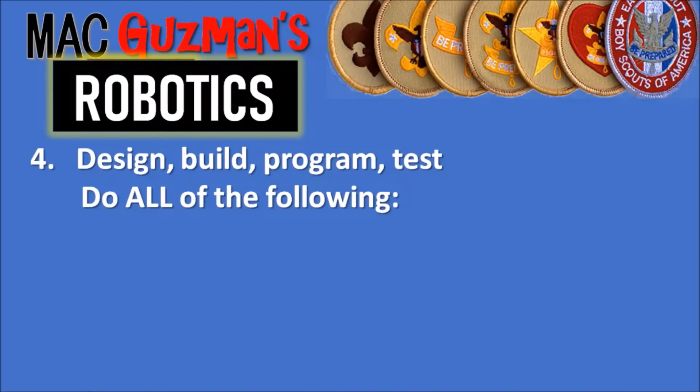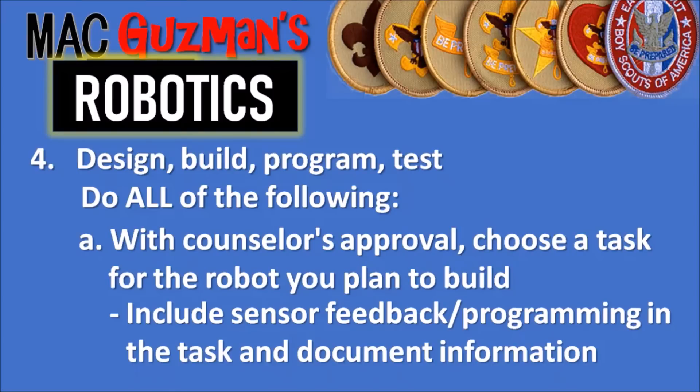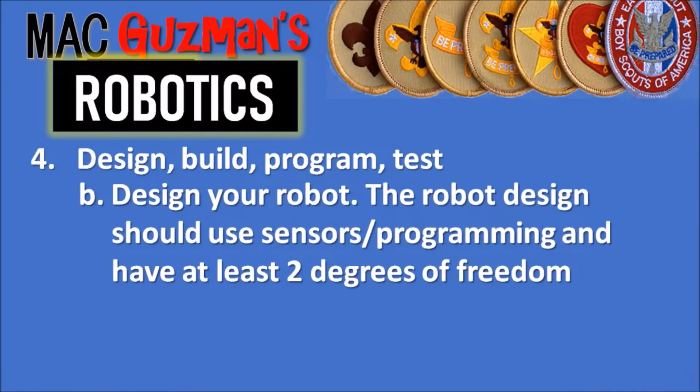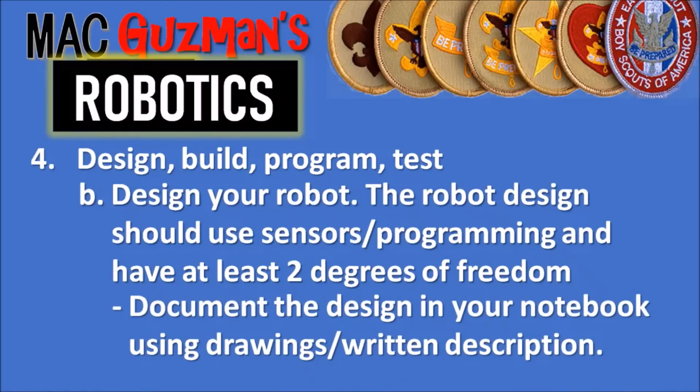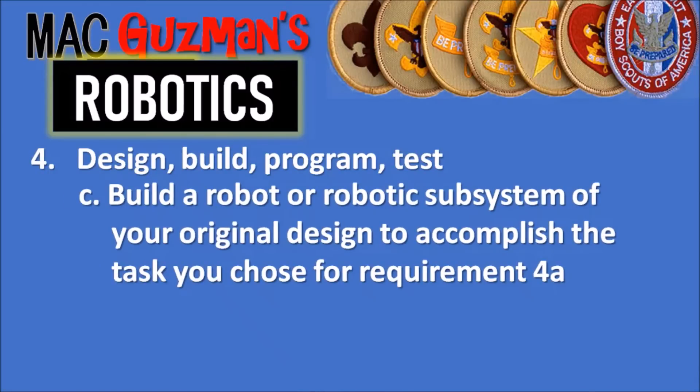Requirement four is about designing, building, programming, and testing — it's a long one. Part A: with your counselor's approval, choose a task for the robot you plan to build, include sensor feedback and programming in the task, and document your information in your robotics engineering notebook. Part B: design your robot — it should use sensors, programming, and have two degrees of freedom — and document your design using drawings or a written description. Part C: build a robot or robotic subsystem of your original design to accomplish the task you chose in 4A.